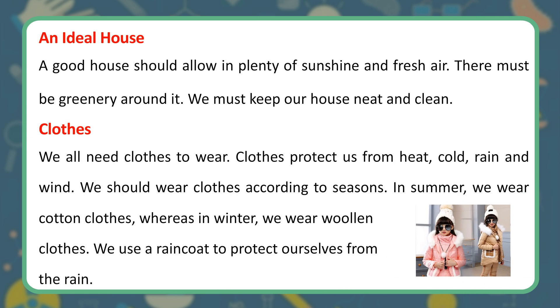Clothes. We all need clothes to wear. Clothes protect us from heat, cold, rain and wind. We should wear clothes according to seasons. In summer, we wear cotton clothes, whereas in winter, we wear woolen clothes. We use a raincoat to protect ourselves from the rain.